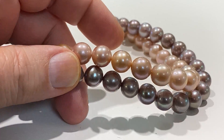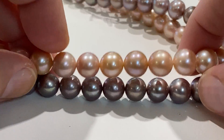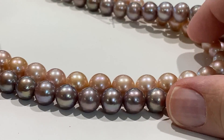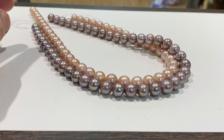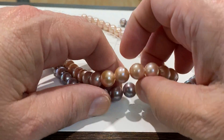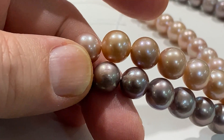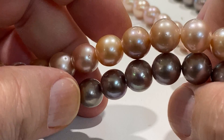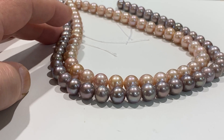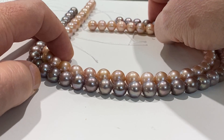Hey guys, I only got a few strands left — we've got purple and we've got pink. Believe it or not, these are natural color pearls; this is the way they come out. There's no dyes, no heat, nothing. These are natural, they're round, they're 9 to 10 millimeter, which is a great size — 16 inch.